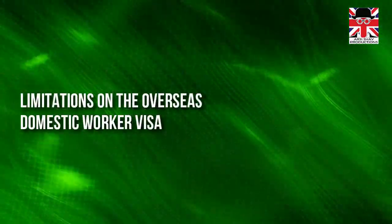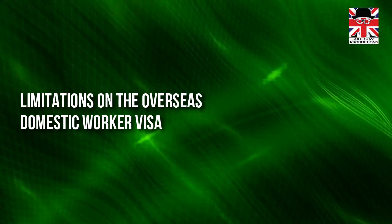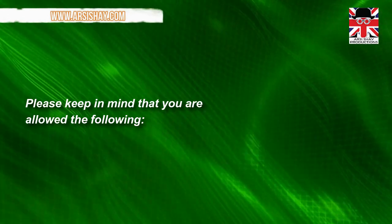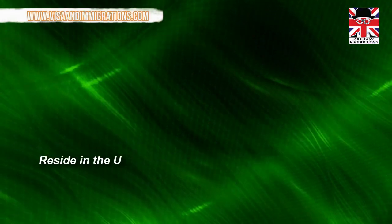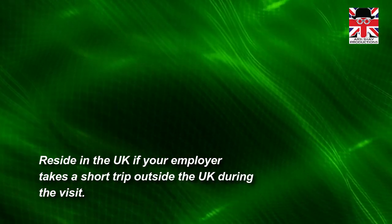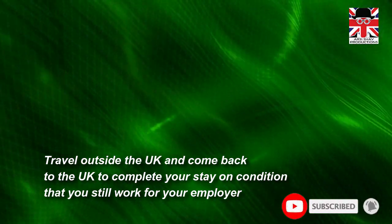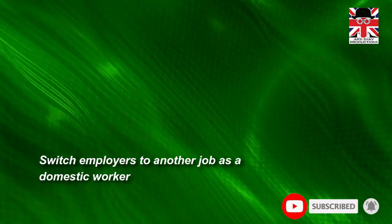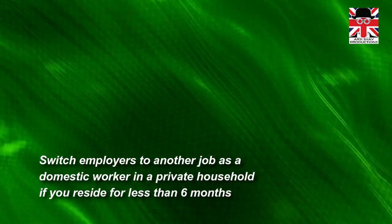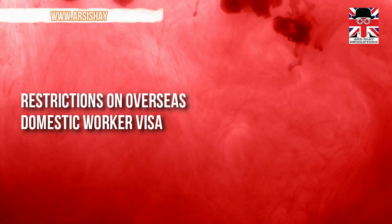Now let's talk about the limitations on the overseas domestic worker visa. You are allowed to reside in the UK if your employer takes a short trip outside the UK during the visit, travel outside the UK and return to complete your stay provided you still work for your employer, and switch employers to another domestic worker job in a private household if you reside for less than six months.